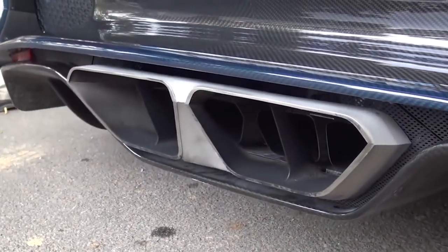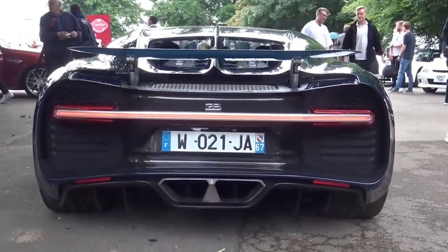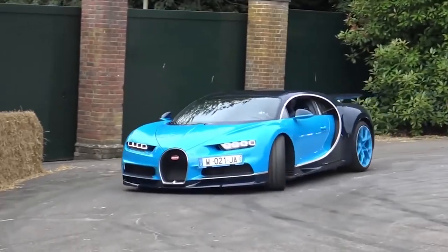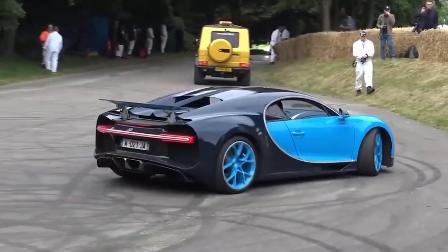In fact, the redesigned 8-liter W16 quad-turbo engine boasts 1,500 horsepower. Only the Volkswagen Group is producing such engines. Standard models have about 1,000 horsepower. However, to create a Bugatti Chiron engine, the engineers had to work hard and redesign some components.